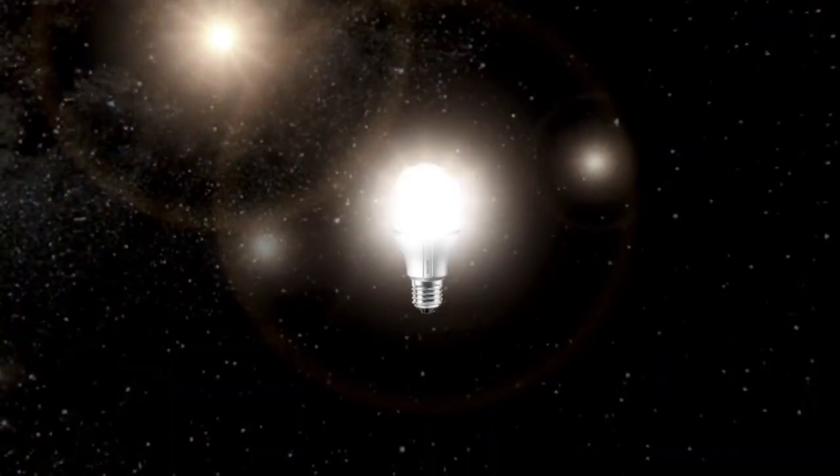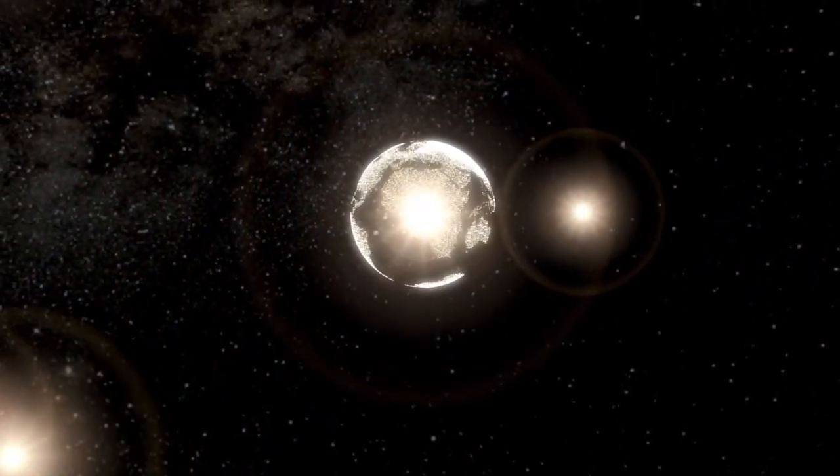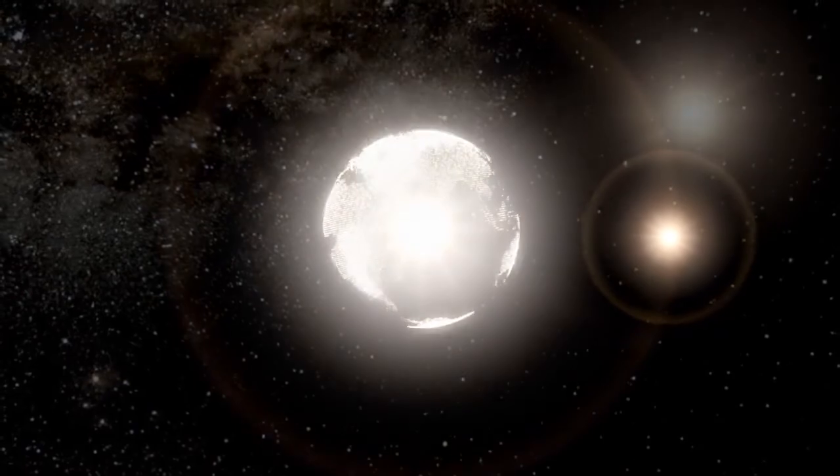As the world's number one lighting company, we have everything that's needed to enhance life with LED light, and to take sustainability to the next level.